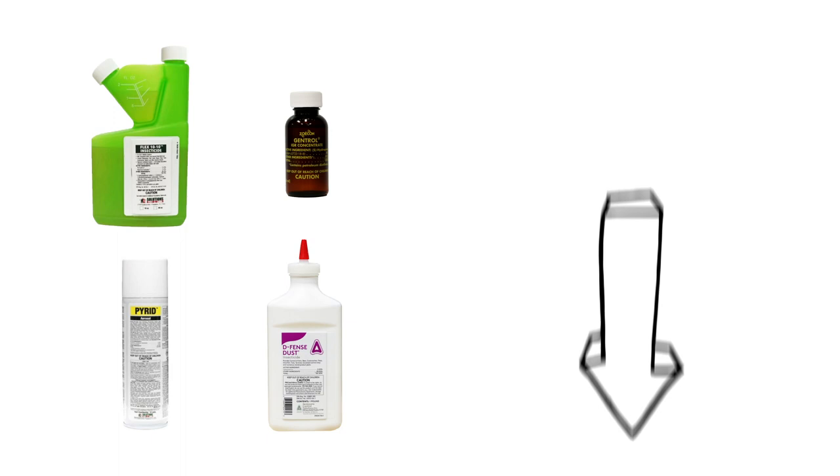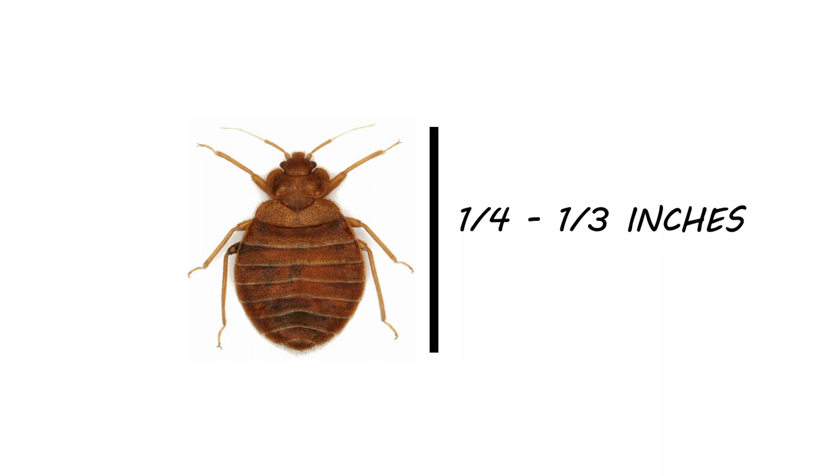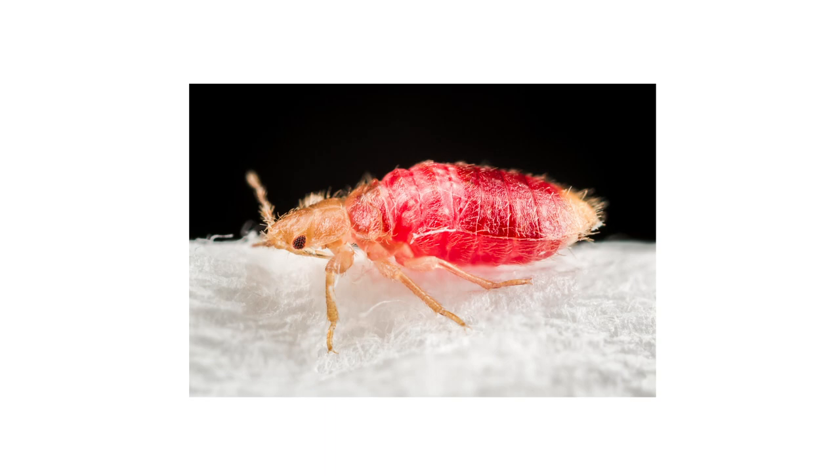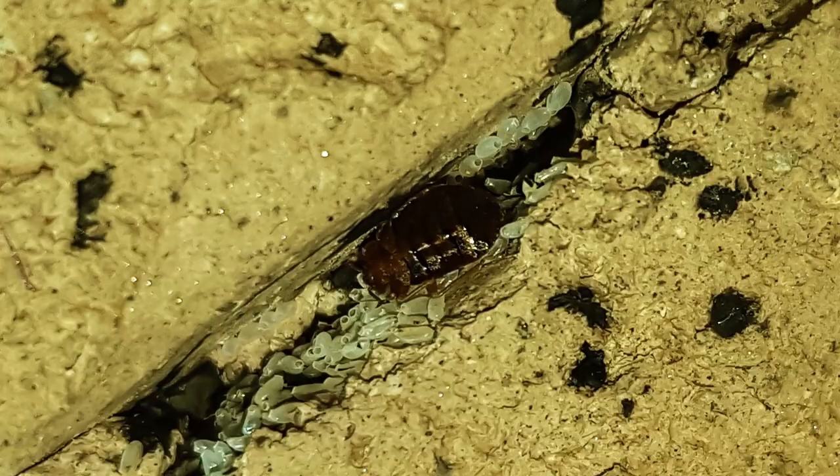Bed bugs are tiny blood-sucking insects that range between one-fourth to one-third of an inch in length. They're oval shaped, flat, and brown — almost like apple seeds. If they've fed, they become elongated, swollen, and take on more of a red tone. Despite the name, bed bugs don't just hide in pillows and bedding.